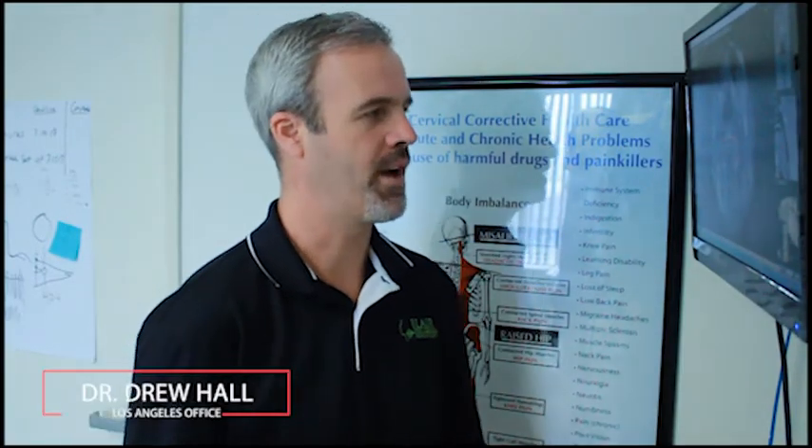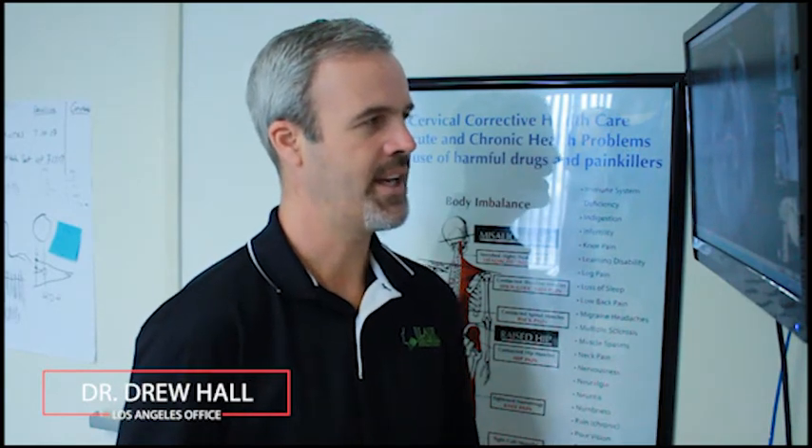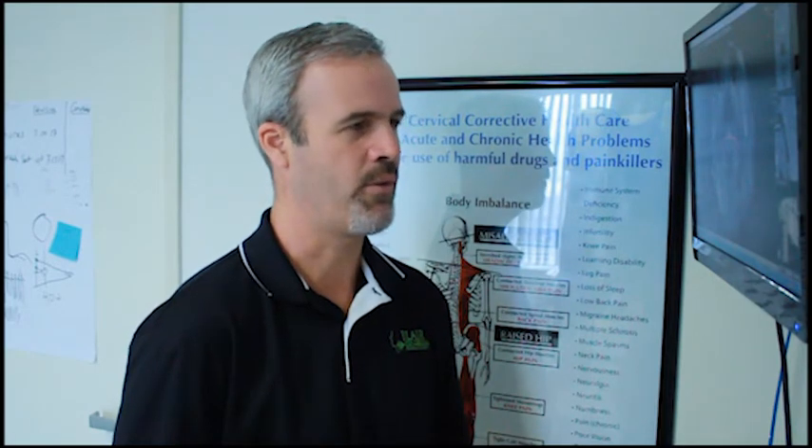Hello, this is Dr. Drew Hall with Upper Cervical Health Care of Los Angeles and Carson. Today, we're going to discuss a post-concussion syndrome case from Long Beach, California.